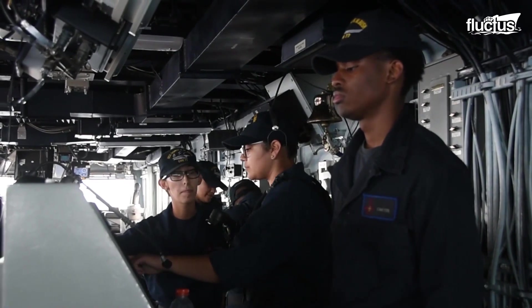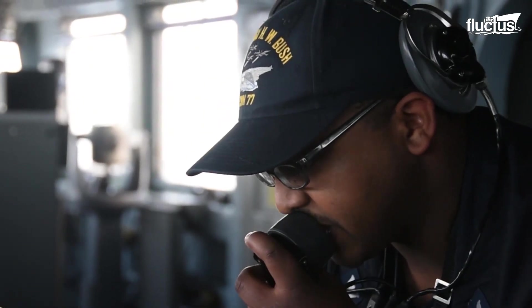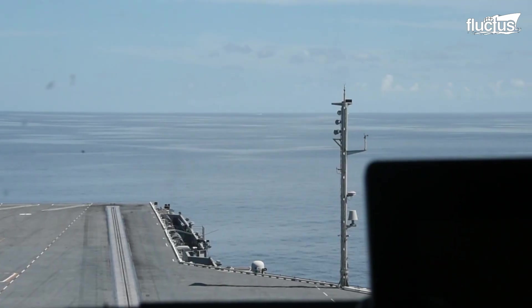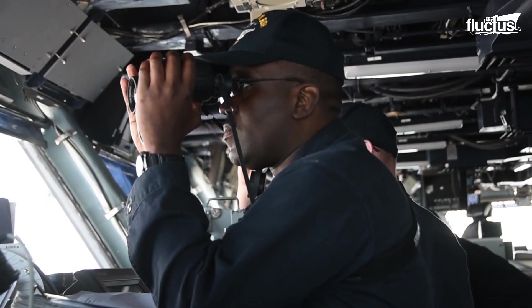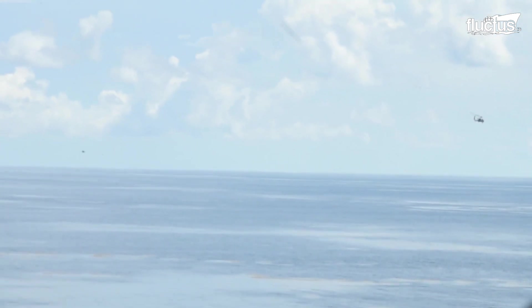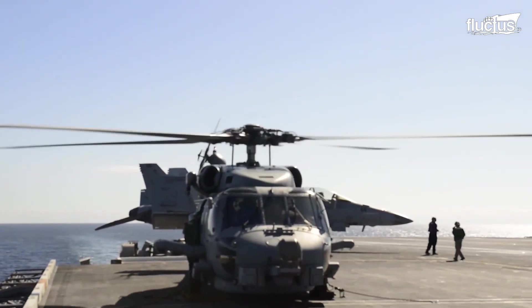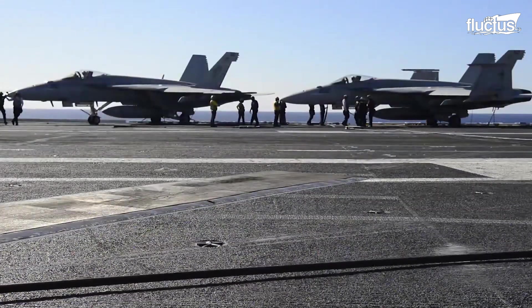From what is known as the bridge, the commanding officer runs an army of skilled men and women to ensure the aircraft carrier remains safely afloat. This includes a helmsman that steers the vessel, a lee helmsman that controls the carrier's speed, support personnel, and the quartermaster of the watch that maintains, corrects, and prepares nautical charts and other publications.